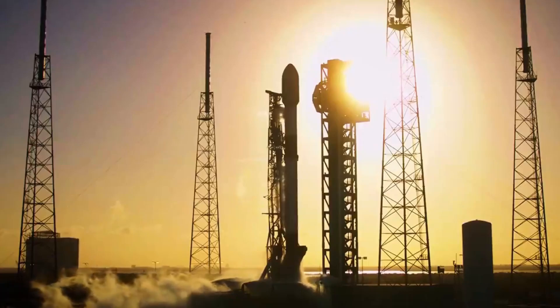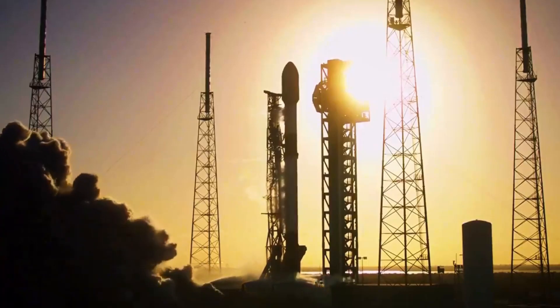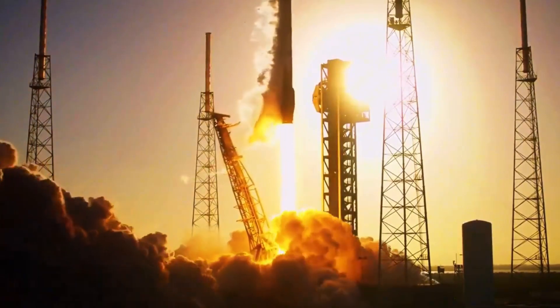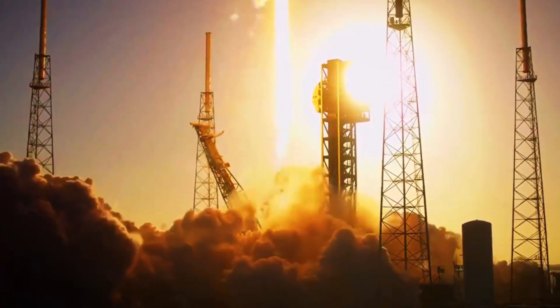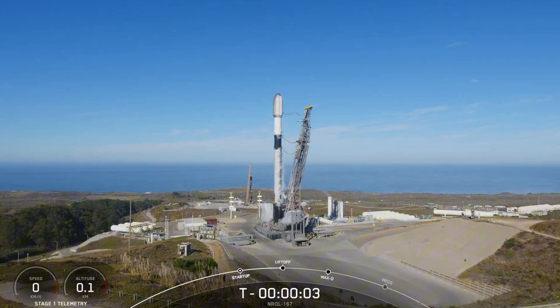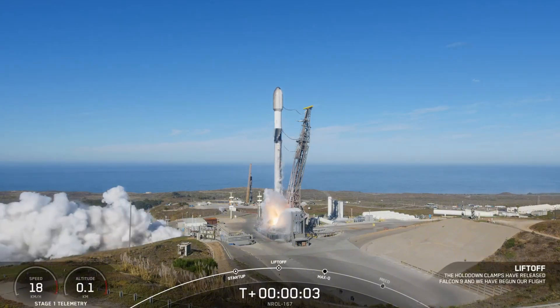But this explanation raises even more questions. Why is SpaceX struggling with repeated oxygen leaks? Is there a fundamental flaw in the Falcon 9 design that puts future missions and potentially lives at risk? And perhaps most importantly, what is being done to prevent this from happening again?